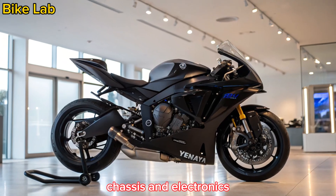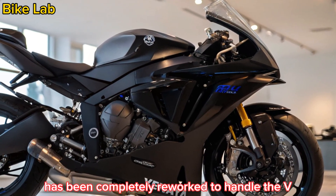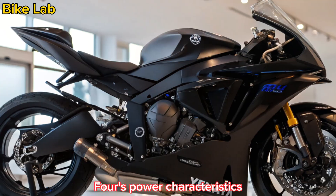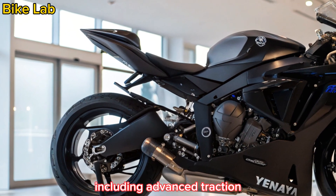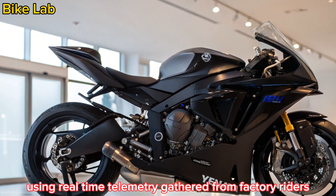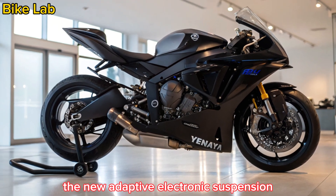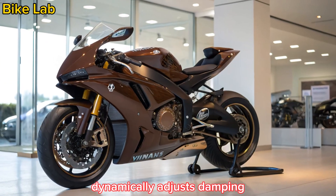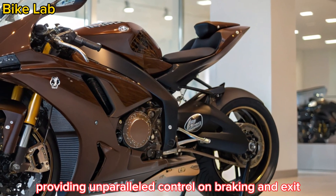The aluminum DeltaBox frame has been completely reworked to handle the V4's power characteristics. Yamaha's electronic control suite, including advanced traction, launch, and slide control, has been fine-tuned using real-time telemetry gathered from factory riders. The new adaptive electronic suspension dynamically adjusts damping mid-corner, providing unparalleled control on braking and exit.